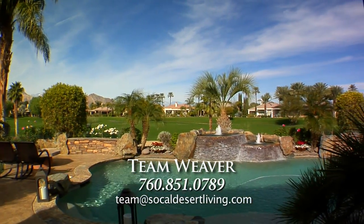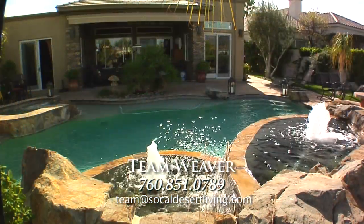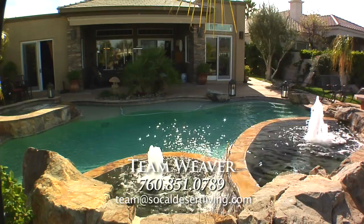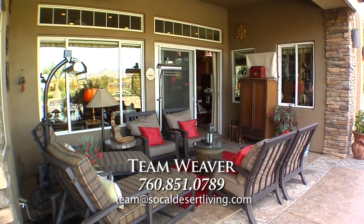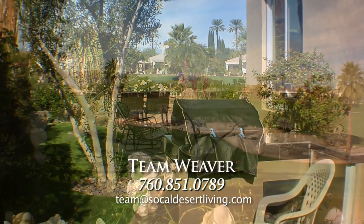Other highlights include a saltwater pool and spa with rock water features, water efficient landscaping and artificial turf, covered patio with retractable awnings, fire pit, barbecue cook center, and best of all — because of the elevation, no golf balls.